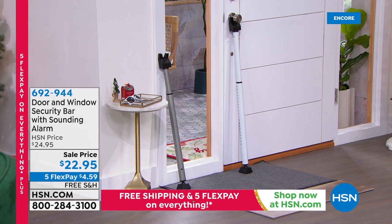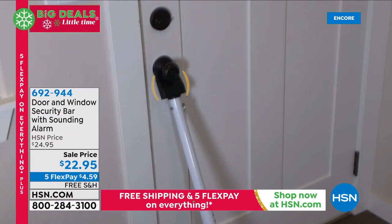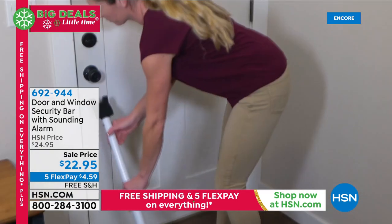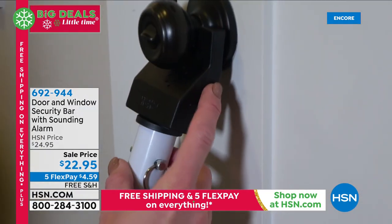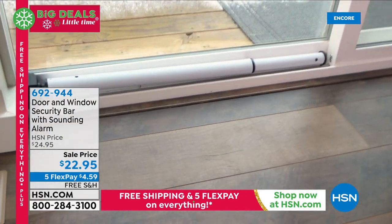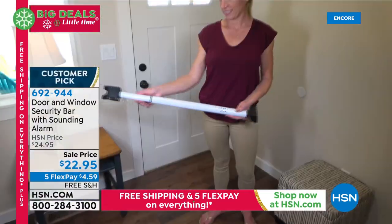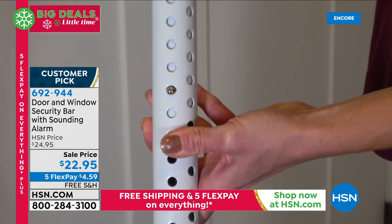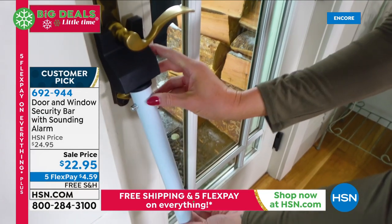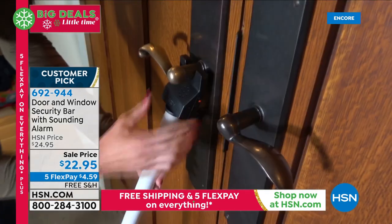Right around the corner, we've got some big customer picks. One of them is the door and window security bar — the pro level, so it has a sounding alarm. This is really cool. It works on any door, any window, and adjusts to fit. All you do is prop it up against your door, and if anybody touches that doorknob, not only does the alarm go off, they can't get in. It works great on sliding doors and windows. This is the least expensive alarm system you could ever find — one of the first presentations I ever made on this network, and one of the best products ever invented.